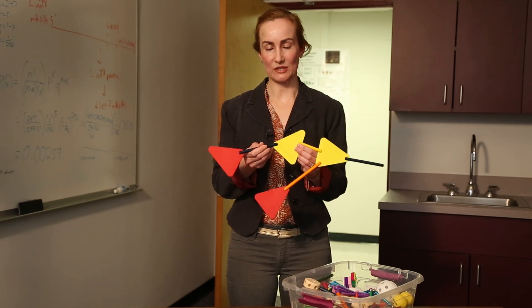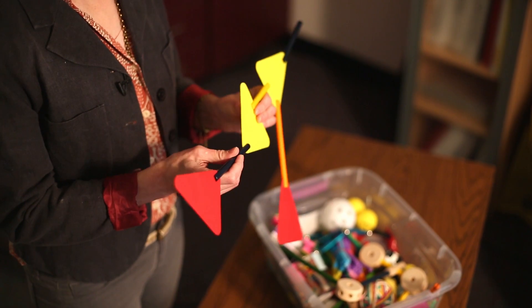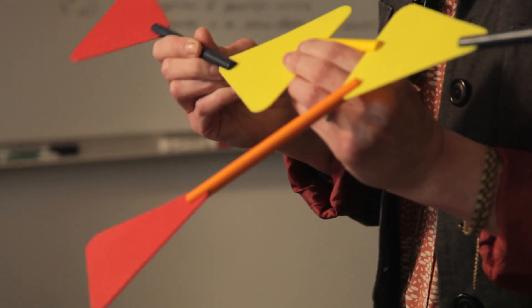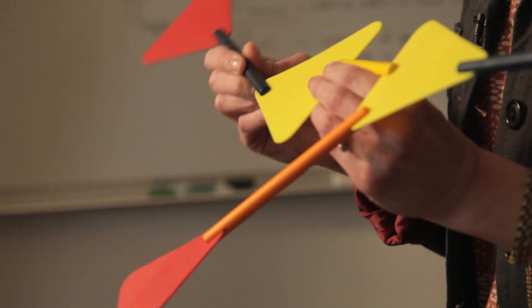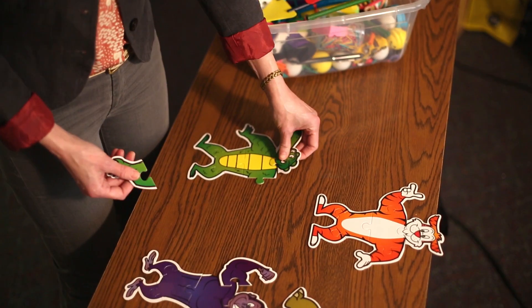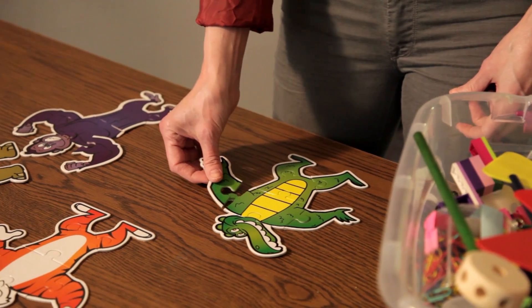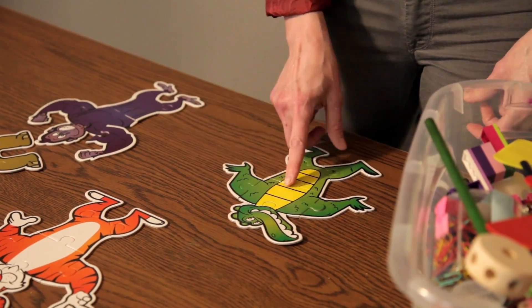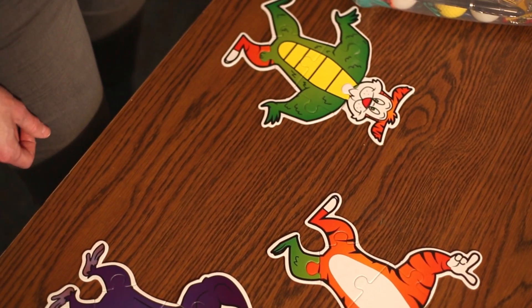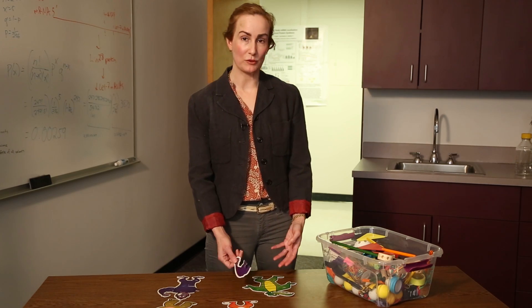But if we look at these individual connections, in fact they're not really this simple. They're much more complicated and have many different pieces which are necessary to allow each individual connection to function. So like these simple puzzles, you need all of the correct pieces in order to complete the connection or puzzle, and none of the wrong pieces. In a brain cell, we call these pieces proteins.